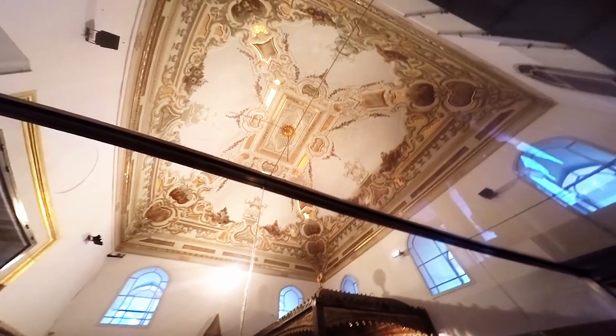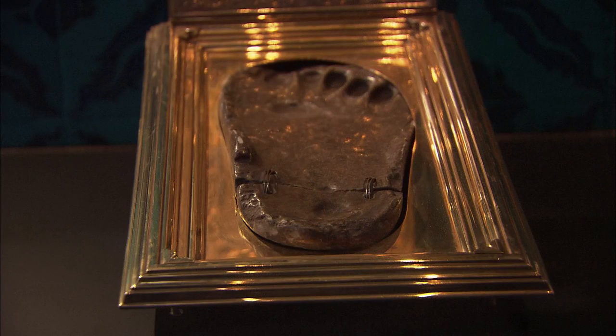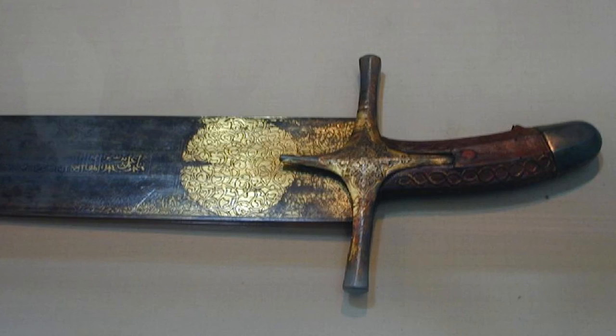The museum collection is quite vast, but some of the most impressive pieces in the imperial treasury are the Spoonmaker's Diamond — an 86-carat diamond considered one of the largest of its kind in the world — as well as the Topkapi Dagger and many other incredible pieces of jewelry and armory. Even more impressive are the religious relics, which include Muhammad's footprint, Moses' staff, the arm of John the Baptist and its case, Muhammad's cloak, Joseph's turban, Abraham's pot, and David's sword.